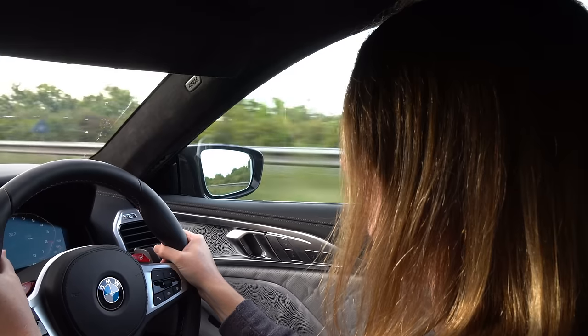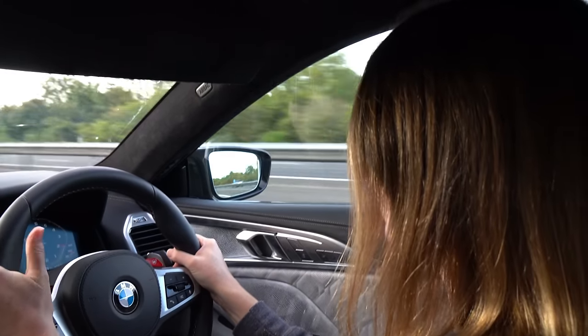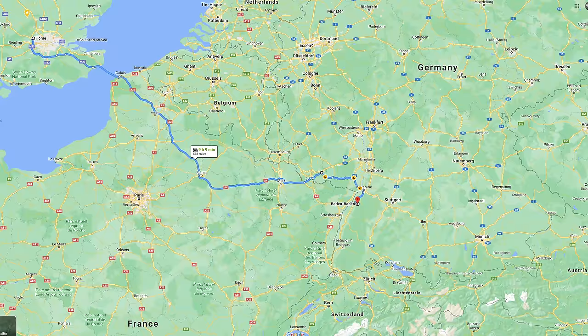Good morning guys, you are going to join me on a trip down to the Stelvio Pass in Italy. I'm heading down there for a holiday with my other half Lou, who's actually driving at the moment which makes a nice change. We're in BMW's very latest M8 Competition Grand Coupe which, as far as I can tell so far, is probably the ultimate road trip car. Tonight we're going to be staying in Baden-Baden, which is in the Black Forest in Germany and one of my favourite spots.